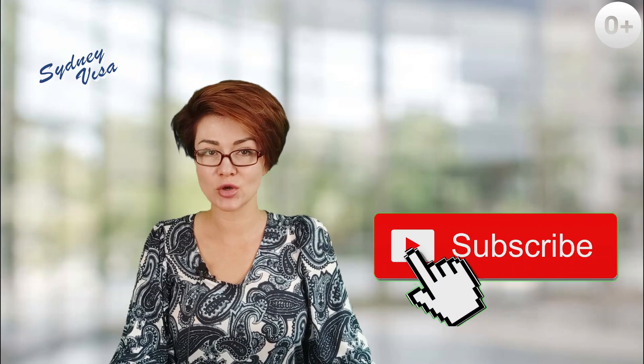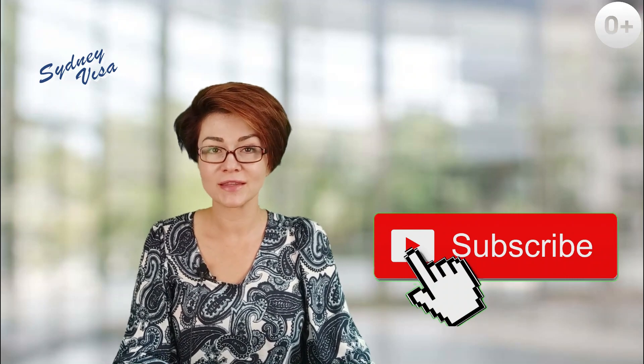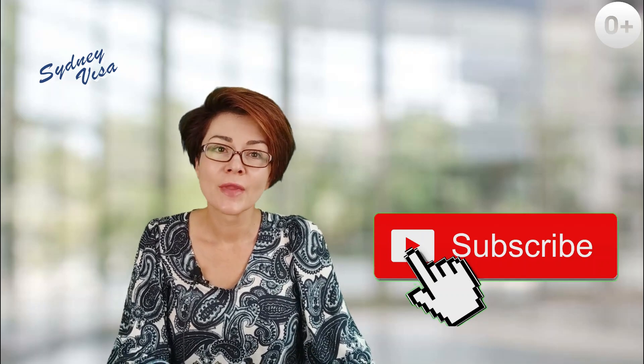If you have not subscribed to our channel yet, I'll ask you to do it now and to like this and other videos. We put a lot of effort into preparing content for you that is not available anywhere else, and we'll be very grateful if you would support us.